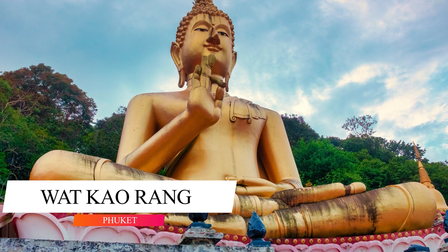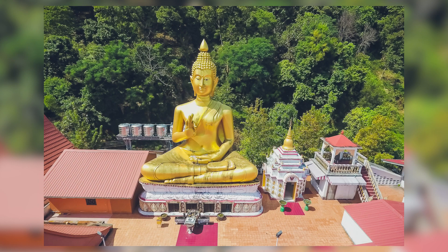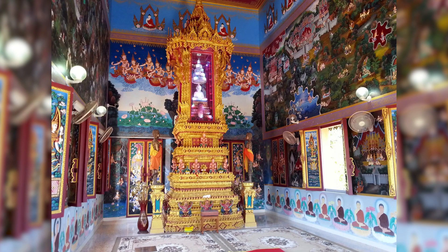Wat Kao Rang is another sitting Buddha of Phuket — not the Big Buddha, but the original and first-sitting Golden Buddha on the island, built long ago on the hillside of the famed Kao Rang Hill in Phuket Town. Many individuals in this area are also unaware of this magnificent shrine.